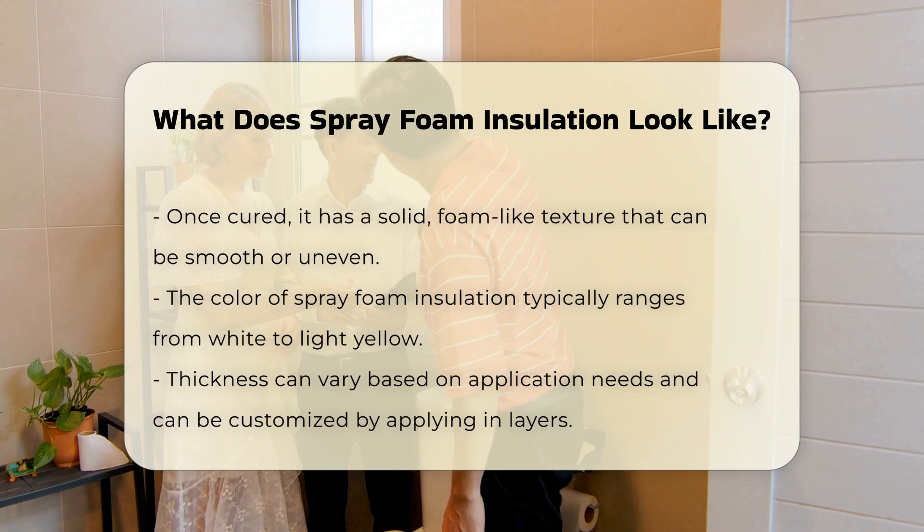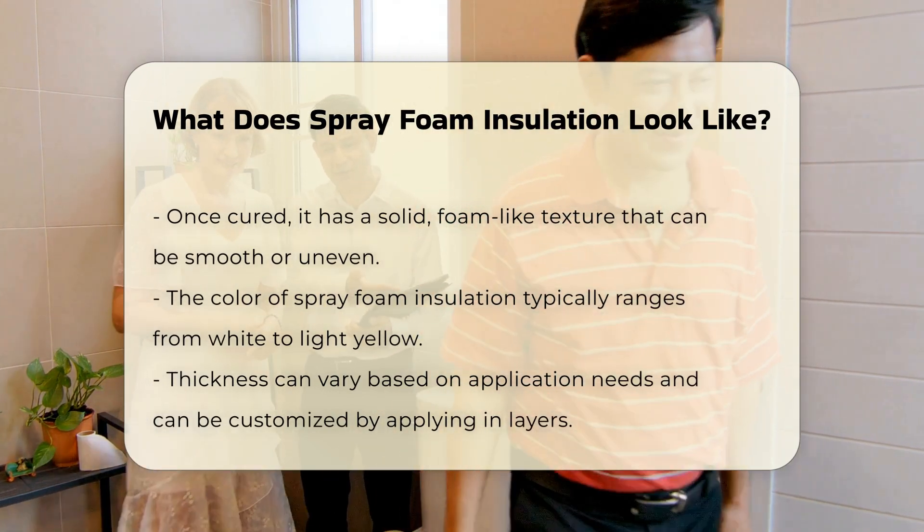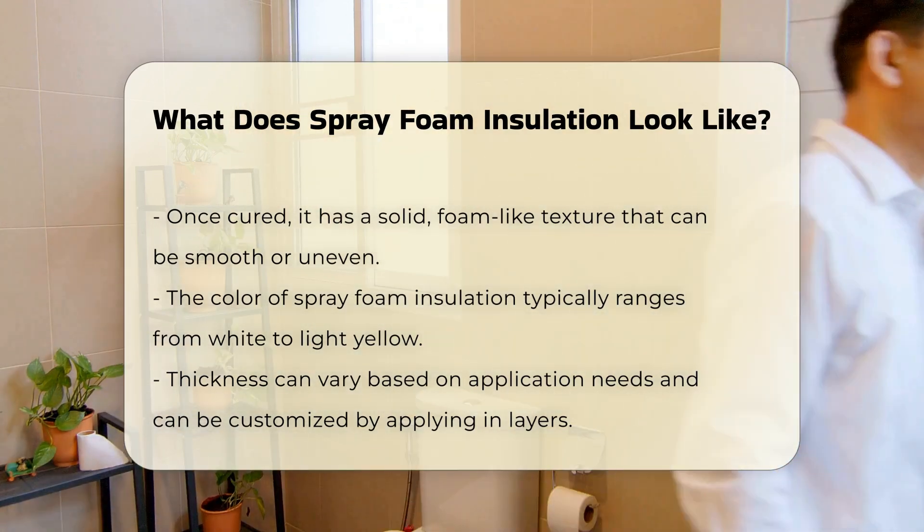The thickness of spray foam insulation can also vary based on the application. It can be applied in layers, allowing for a customized thickness depending on insulation needs.